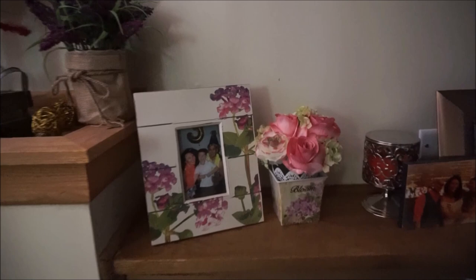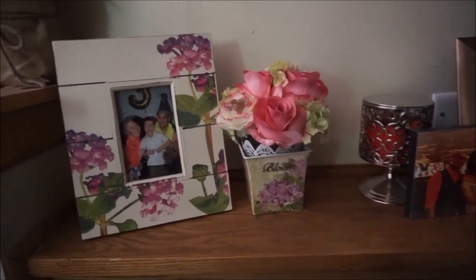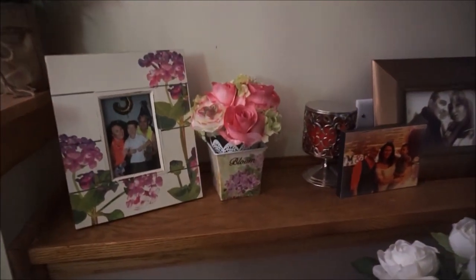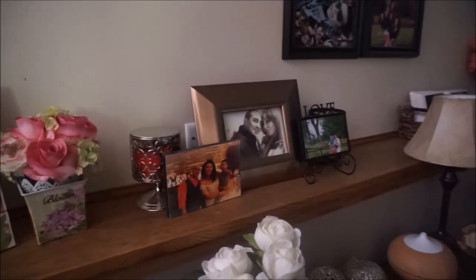Right over here we have a little photo frame and planter. The photo frame I found at Goodwill. The planter and the flowers inside both came from Michael's. A lot of this stuff will be getting put away soon because it is very summery and springtime, so I wanted to make sure I filmed this before I started taking out all of the autumn decor.